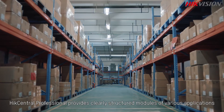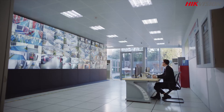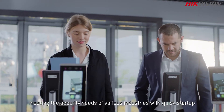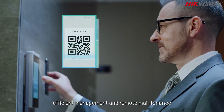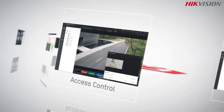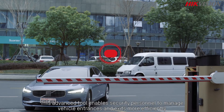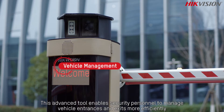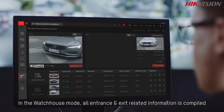HikeCentral Professional provides clearly structured modules for various applications, meeting the security needs of various industries with quick startup, efficient management, and remote maintenance.